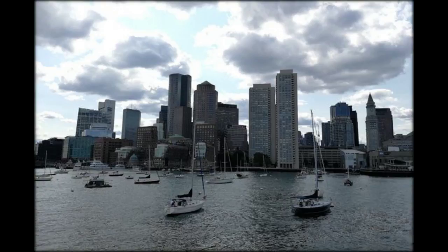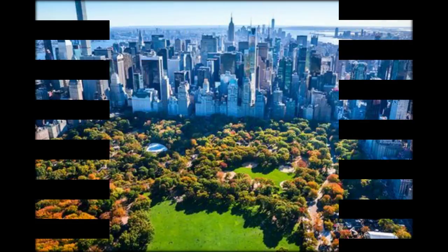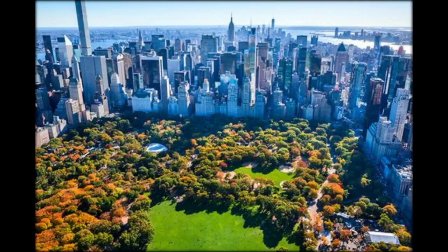Last month's answer: October's picture showed St. Lawrence Fortress in Dubrovnik, Croatia — a filming location for Game of Thrones.